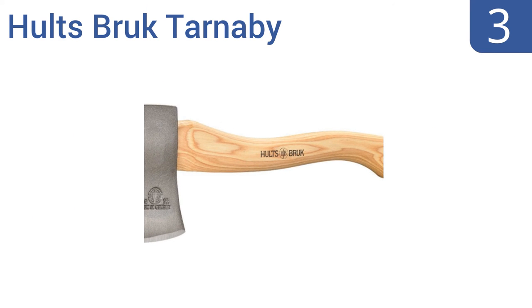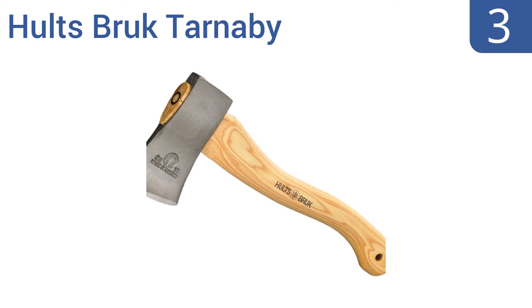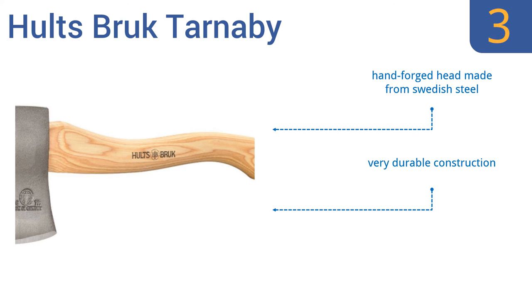Nearing the top of our list at number 3. Designed as a small all-purpose solution, the Haltz Brook Tarnaby Hatchet is a great option for basic functions like making kindling during a camping trip or doing light clearing in your home garden. Its curved shaft is also made from US-sourced hickory. It features a hand-forged head made from Swedish steel, a very durable construction, and a leather protective sheath.